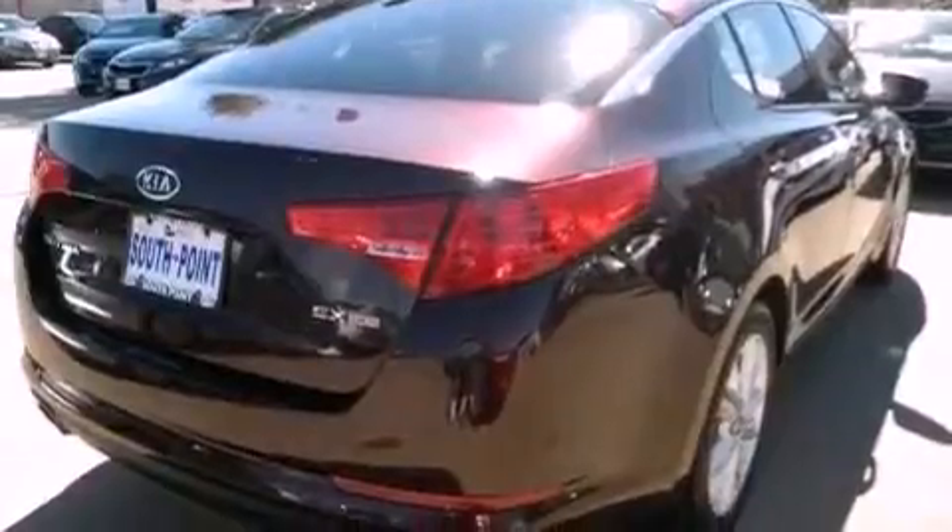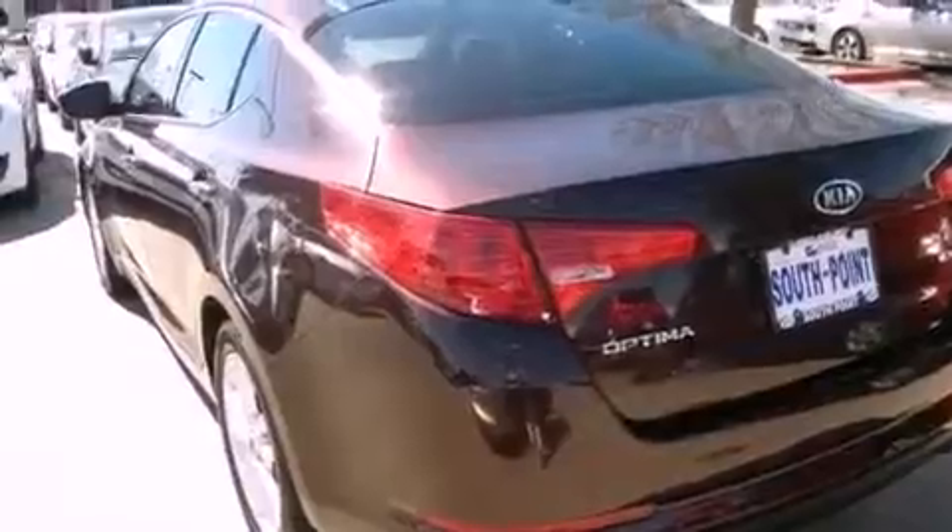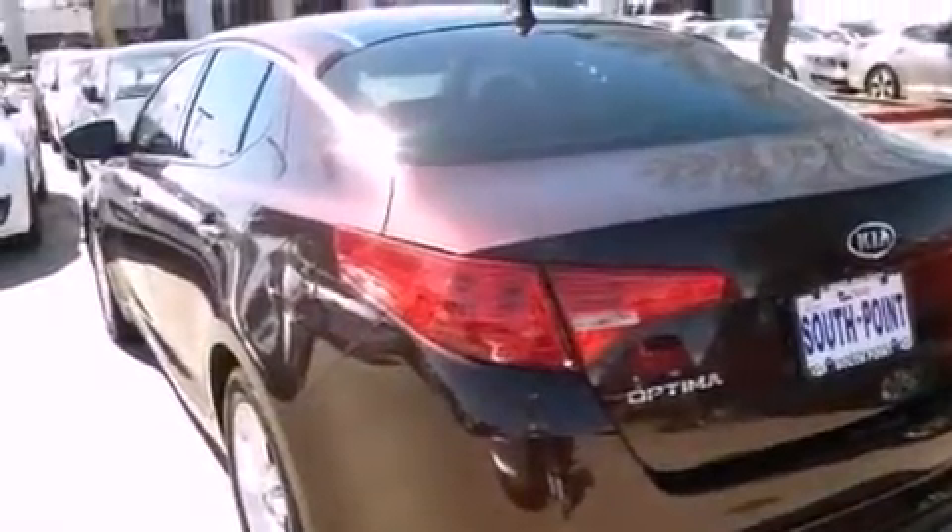The following features are also included: air conditioning with automatic climate control, cruise control, stereo controls on the steering wheel, leather seats, a chrome grille, and front fog lights.